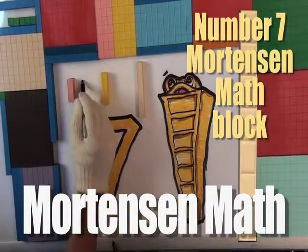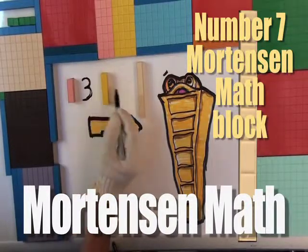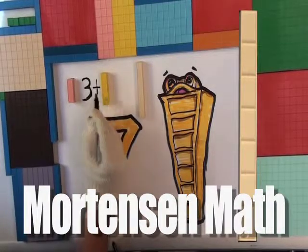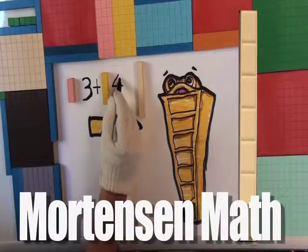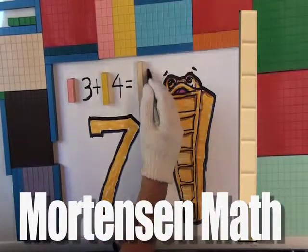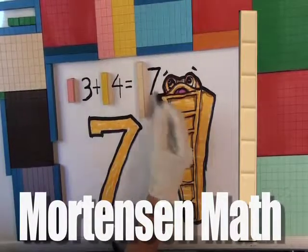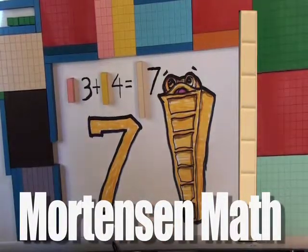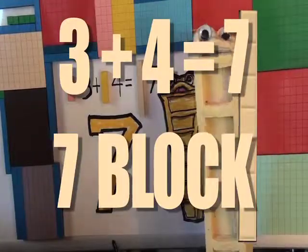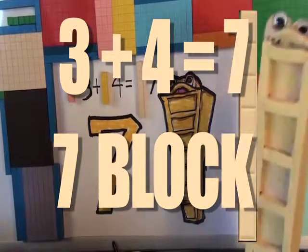Okay, Mr. Helping Hands White Couch, what are you doing now? Three, three block, plus four, four block, equals — you guessed it. Okay, what do you think? Looks pretty good, looks just like you, doesn't it? Okay, now go away, Mr. Seven. This is my show.